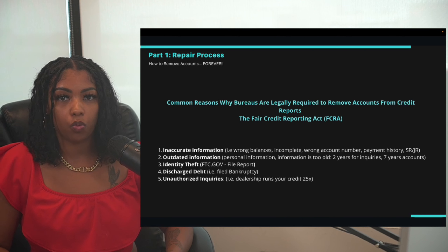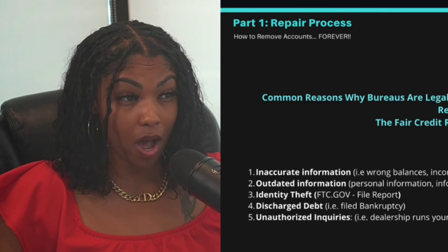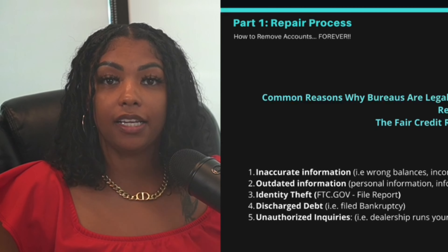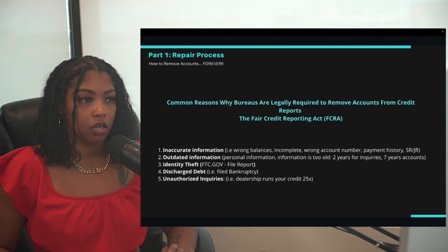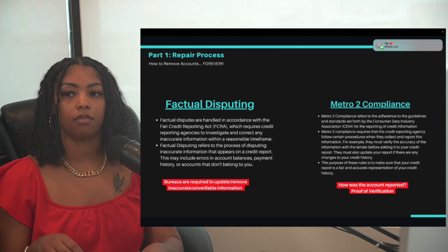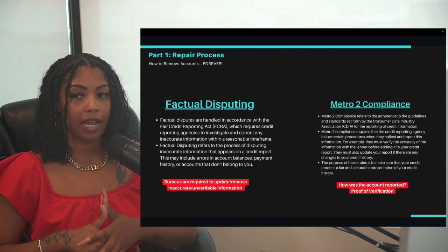Fifth is unauthorized inquiries. If you went to a dealership and told the dealer to only run your credit with one or two banks, but you leave and find 20 new inquiries on your credit report — that's unauthorized. You didn't authorize that, so those can easily get removed as well.